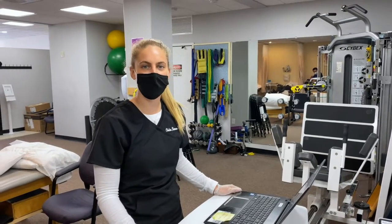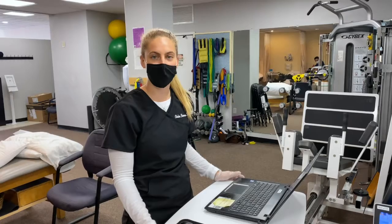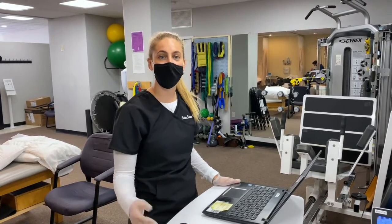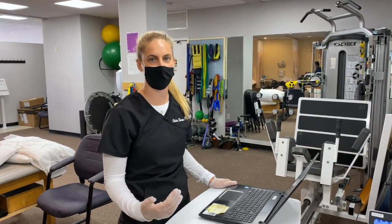Hey guys, it's Christine from Marathon Physical Therapy. Just wanted to give you guys a back-to-school lesson on some posture. Whether your child is going remotely or they're going to be in person, I wanted to give you guys some tips on keeping their posture in check so that they can do really well.